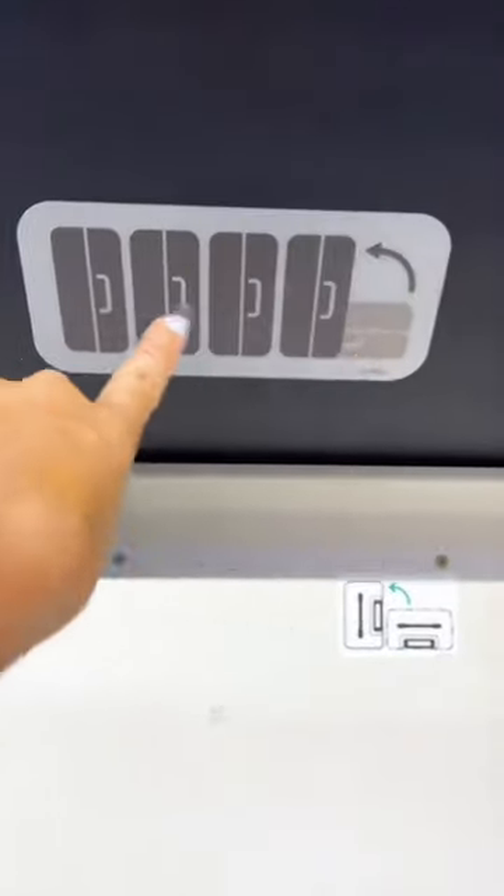If you see a sticker similar to these ones, make sure to flip your carry-on to match the diagram, and a lot more people will get to bring their carry-ons on board.